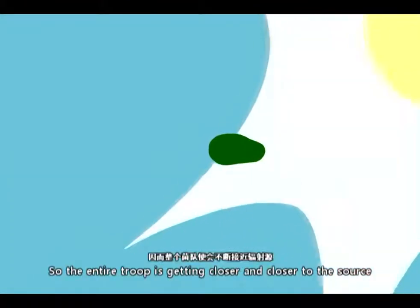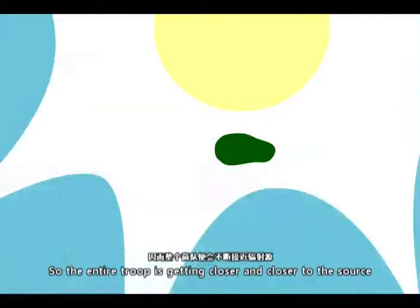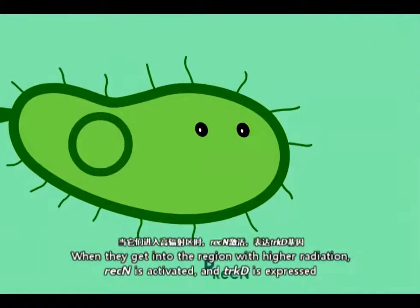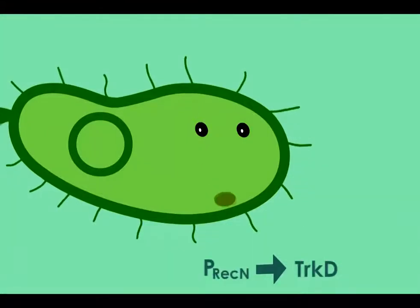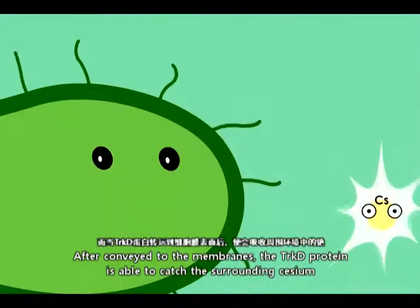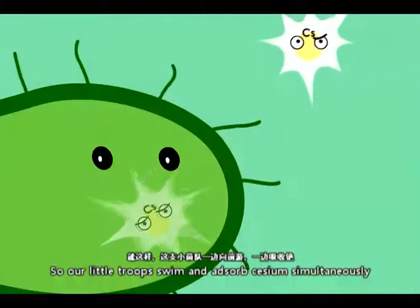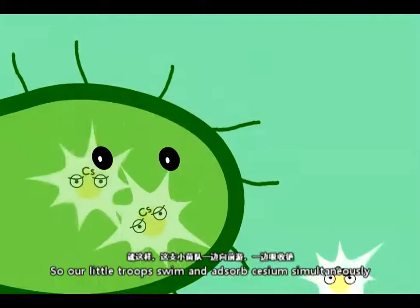So the entire group is getting closer and closer to the source. When they get into the region with higher radiation, RAC-N is activated and TRKD is expressed. After being conveyed to the membranes, the TRKD protein is able to catch the surrounding cesium. So our little troops swim and absorb cesium simultaneously.